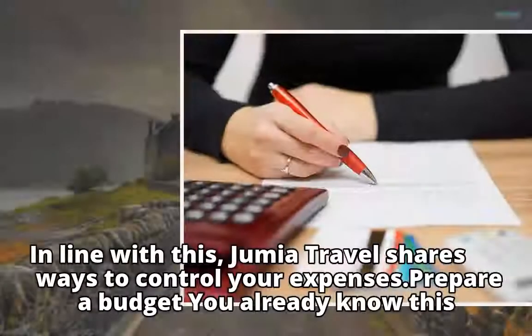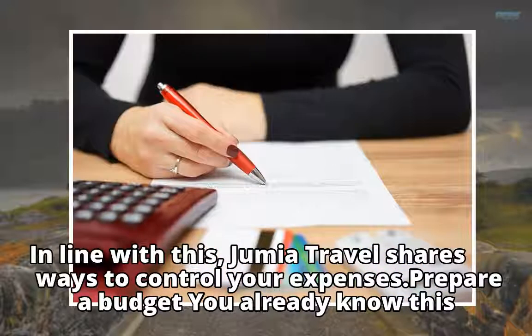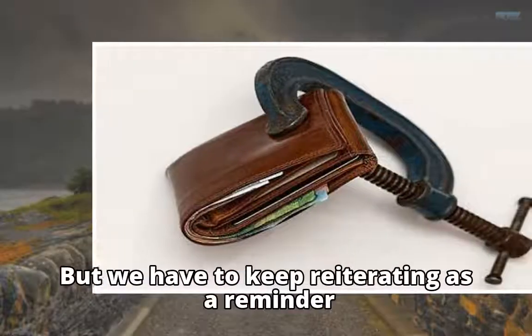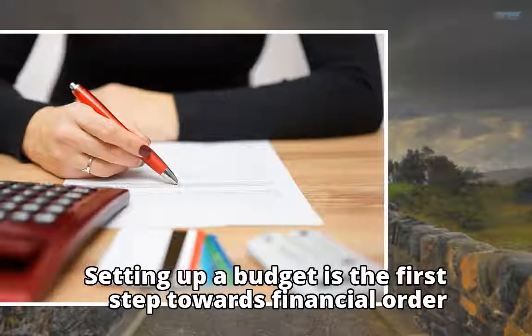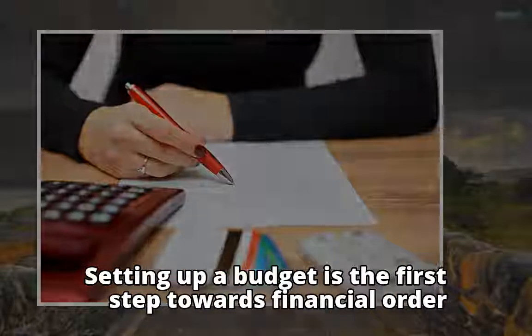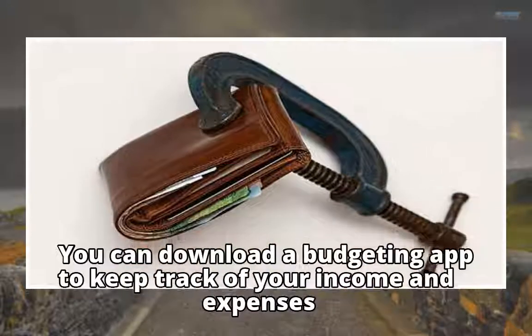In line with this, Jumia Travel shares ways to control your expenses. Prepare a budget — you already know this, but we have to keep reiterating as a reminder. Setting up a budget is the first step towards financial order. You can download a budgeting app to keep track of your income and expenses.